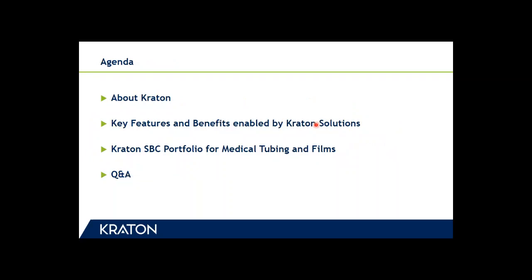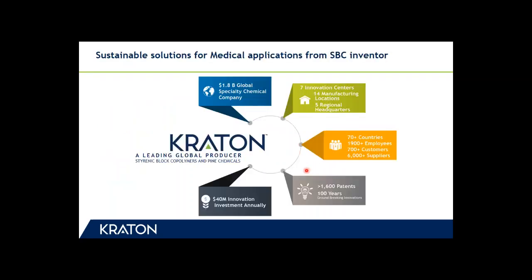As for the agenda of today's session, we will start with a brief introduction of Kraton, highlight some of the features and benefits enabled by Kraton solutions, share technical application data related to medical films and tubing, and at the end of this session we will set aside 10 minutes for questions and answers.